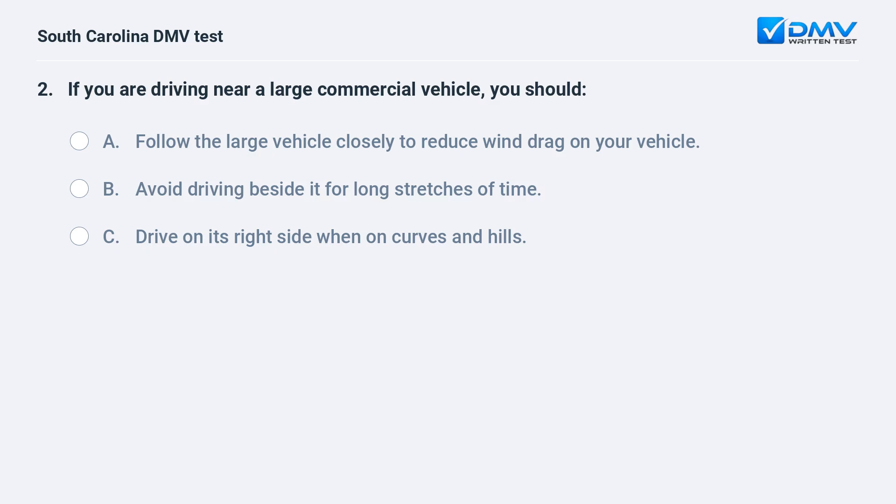If you are driving near a large commercial vehicle, you should: a. follow the large vehicle closely to reduce wind drag on your vehicle. b. avoid driving beside it for long stretches of time. c. drive on its right side when on curves and hills. Answer: b. avoid driving beside it for long stretches of time.